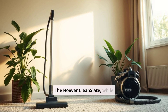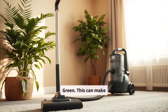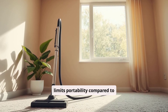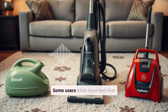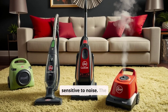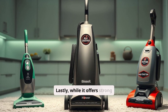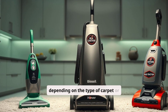Cons. The Hoover Clean Slate, while powerful, is slightly bulkier than the Bissell Little Green, which can make it less convenient to store in smaller spaces. Additionally, while the corded design ensures consistent power, it limits portability compared to cordless options, which may be a drawback for users needing more mobility. Some users have reported that the Clean Slate can be a bit loud during operation, which might be an issue for those sensitive to noise. The price is generally higher than that of the Bissell Little Green, which could be a consideration for budget-conscious buyers. Lastly, while it offers strong suction, the machine's cleaning results can sometimes vary depending on the type of carpet or fabric being treated.